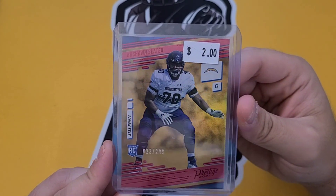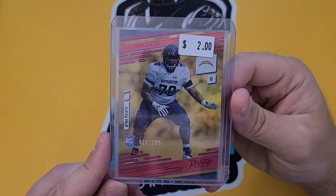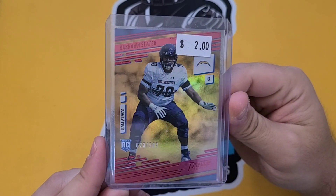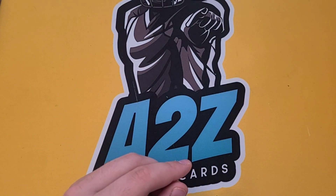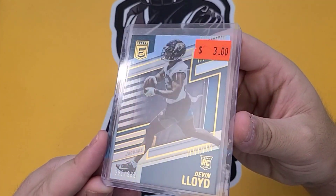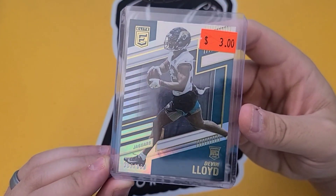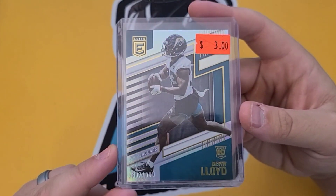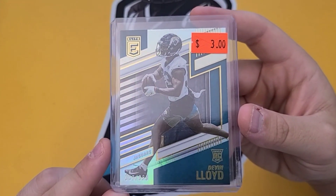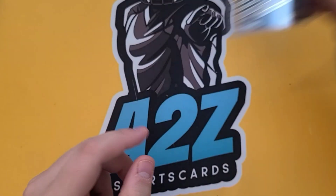Really good lineman. If you've watched our videos for a while, we like weird positions like linemen, tight ends, kickers, anything defense. So that was a cool find there for $2. We have another numbered card — Devin Lloyd. Last year was his rookie year and he started off hot. He was having a great defensive rookie season, so I thought $3 for this numbered card is awesome. This is from Elite, numbered out of 999. Really cool card there for $3.